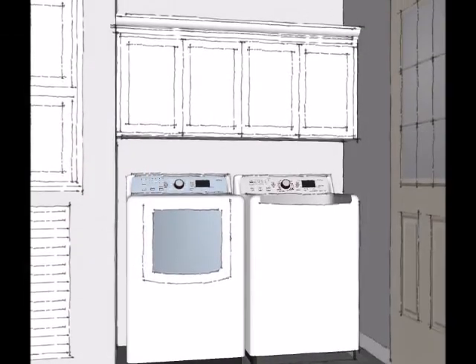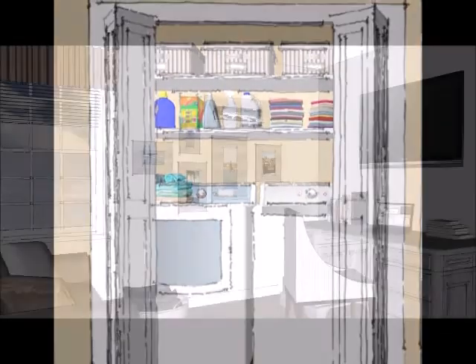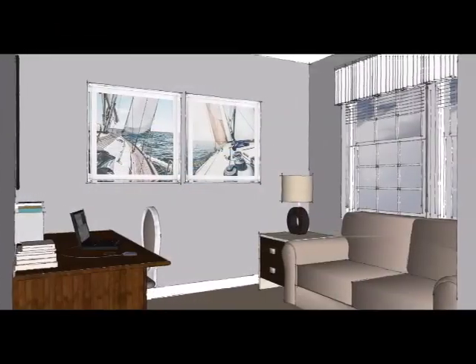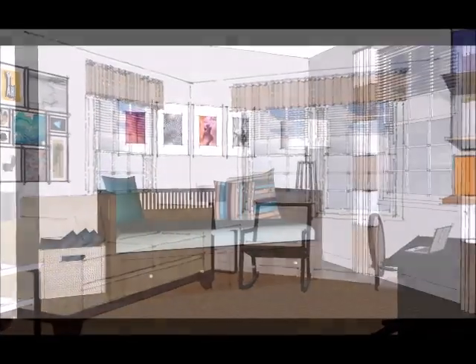Even utility areas receive our full attention to detail. Second and third bedrooms provide plenty of opportunities to be creative. Need a guest room or an office? Maybe a study or a craft room?